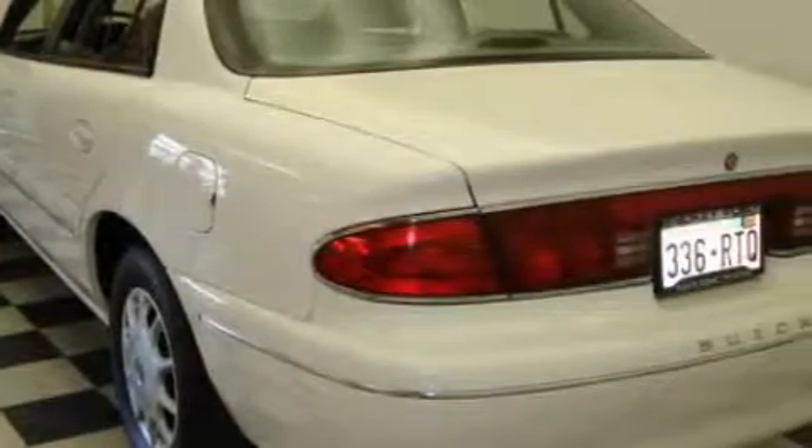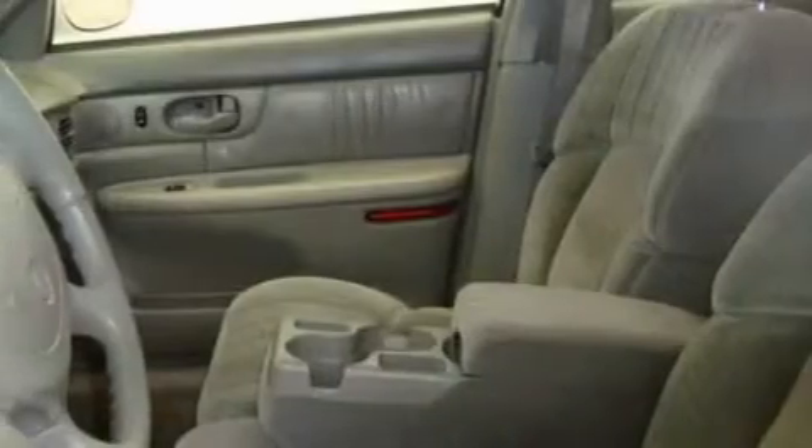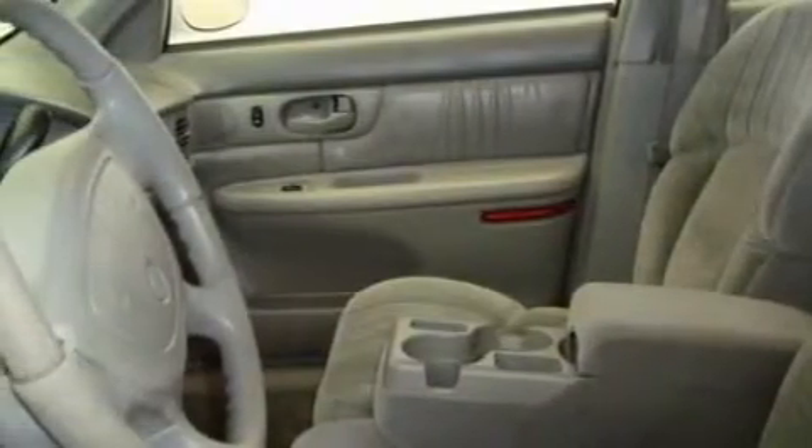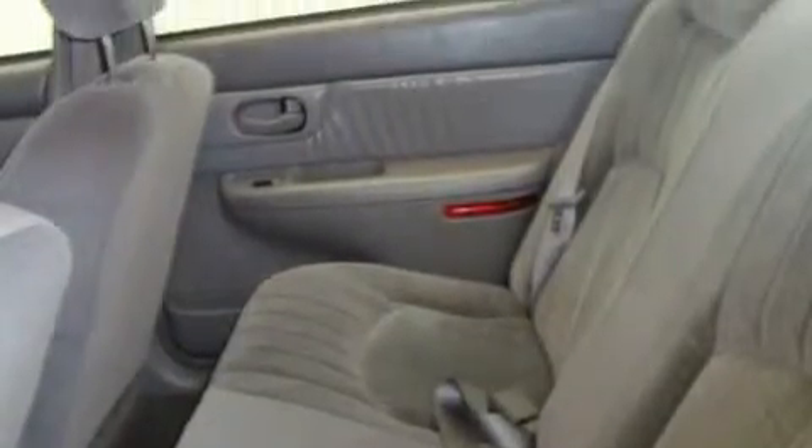This Buick's list of numerous features includes a power driver's seat, power windows, an audio system with a tape deck, an anti-lock braking system, a traction control system, and this vehicle has just over 115,000 miles.